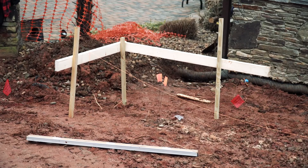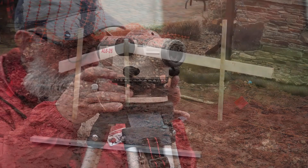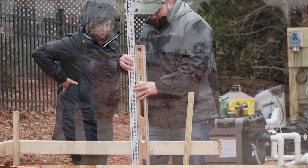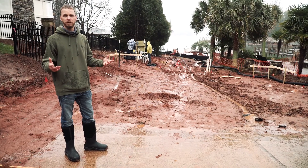Today we had to put up batter boards. That's going to be where the edge of our wall is. You're going to come in next week, excavate, put in footers. That way, everything's nice and square.